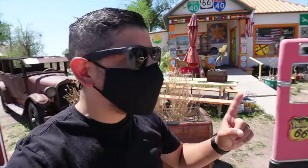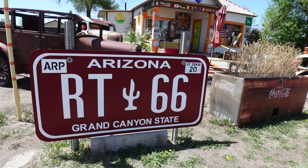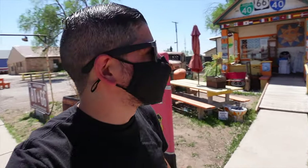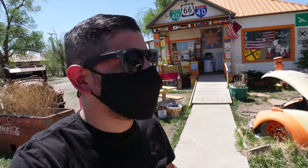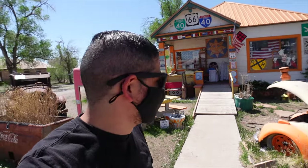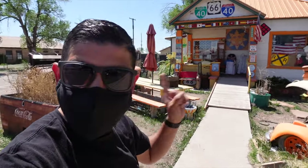So awesome. From a railroad town to a historic Route 66 town, there is so much to see in Seligman. You guys got to come out here on Route 66 and check this place out. So amazing. So photogenic — if you are an Instagrammer, this is going to be your dream.